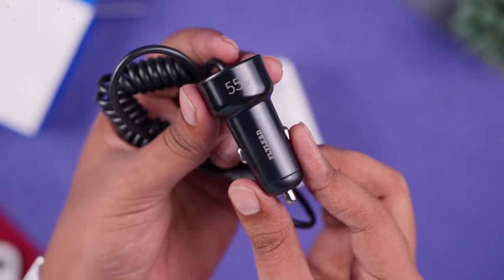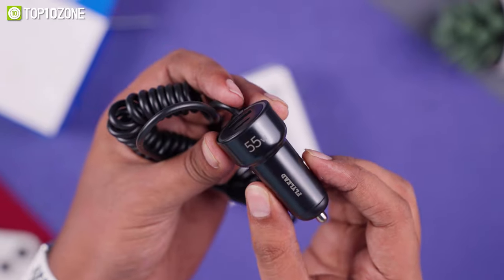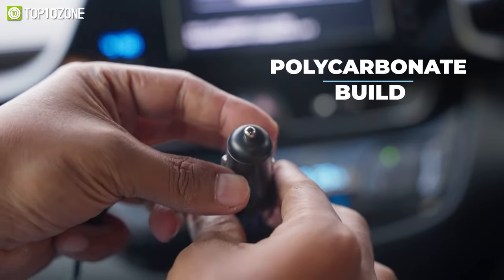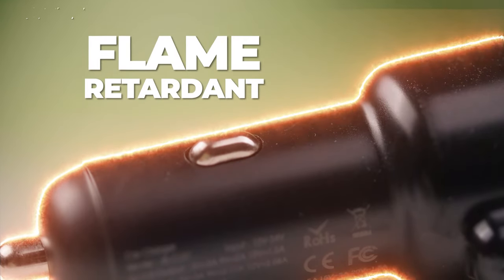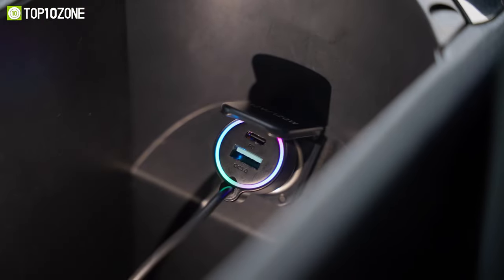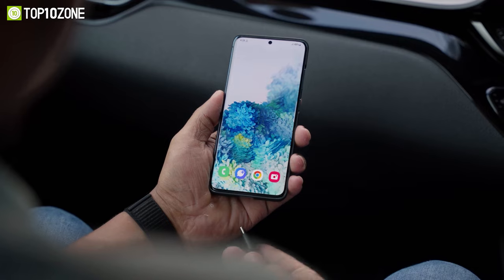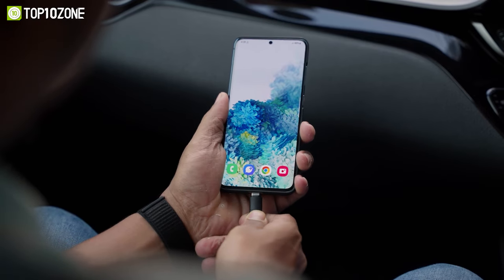This useful car charger is equipped with metal elastic contacts on both sides, enabling it to stay securely attached to the cigarette lighter even on bumpy roads. It has a sturdy polycarbonate build with a flame-retardant design that helps protect against overheating, overloading, and overcharging issues. All in all, the Fly Lead USB-C car charger is a must-have and will be your family's perfect travel companion.